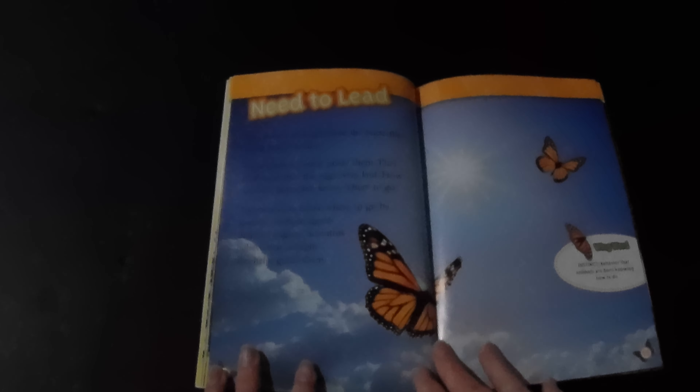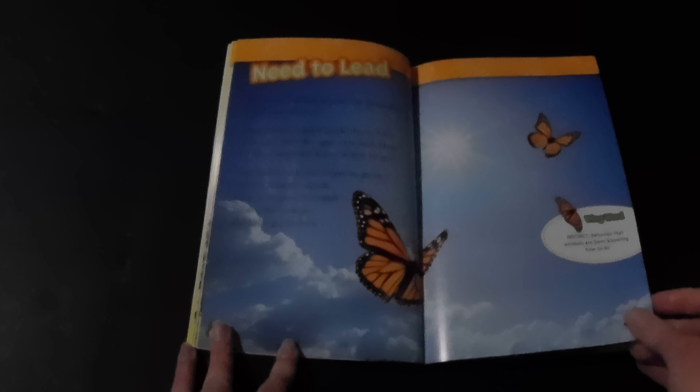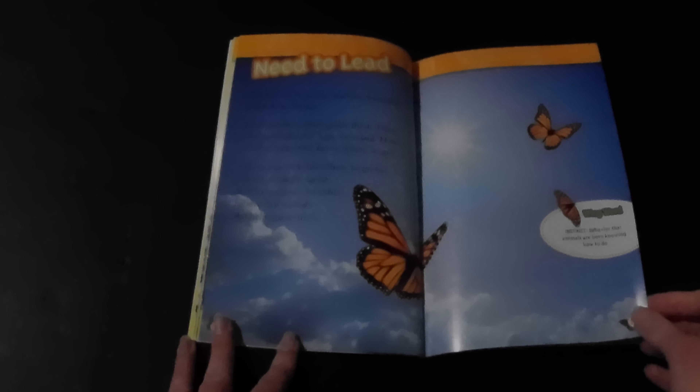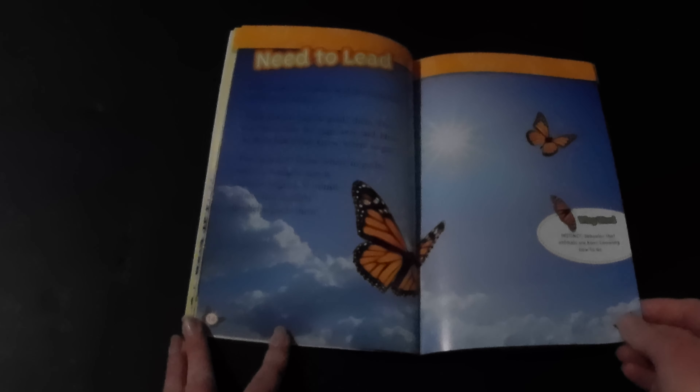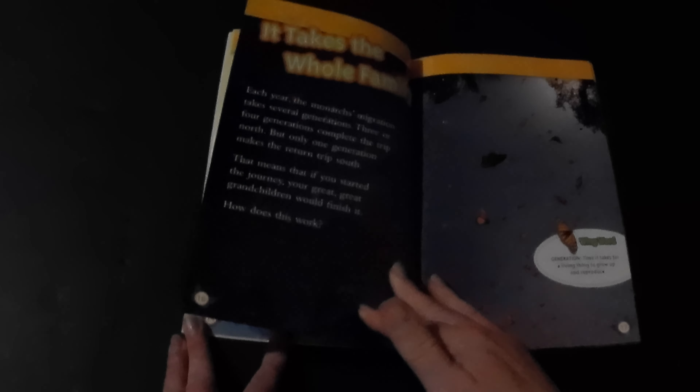The female monarchs lead the butterflies north from Mexico. Their parents cannot guide them — they died soon after the eggs were laid. How did these butterflies know where to go? The monarchs know where to go by instinct. Sunlight signals them to migrate, and scientists believe that sunlight also helps guide them. Each year, the monarchs' migration takes several generations.